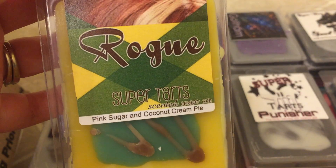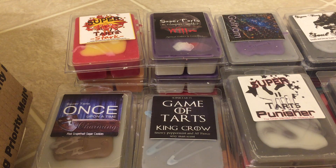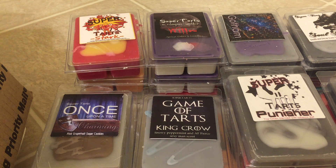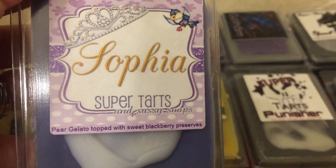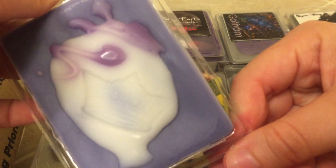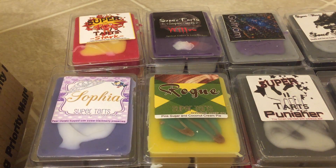I got another Rogue, which is pink sugar and coconut cream pie. I got it in a de-stash not too long ago and fell in love because it's very heavy on that pink sugar. When you melt it, you get a lot of the pink sugar with a slight creamy note. I think that's from the coconut cream pie, but this is just such a great scent if you like pink sugar. Next I have Sophia — pear gelato topped with sweet blackberry preserves. That's nice; this is good. That pear reminds me — I'm smelling the same pear that's in Jaws. I get a little flashback of the Jaws scent.